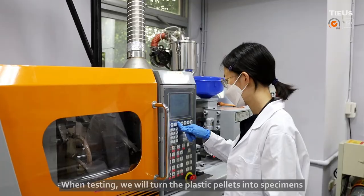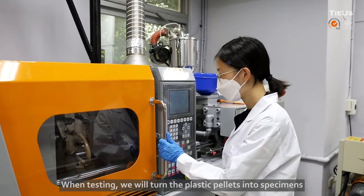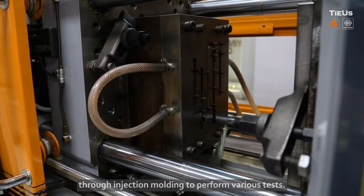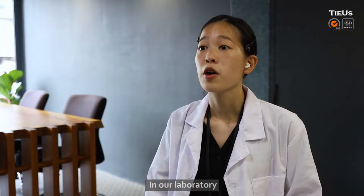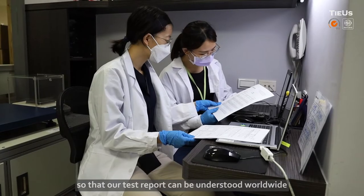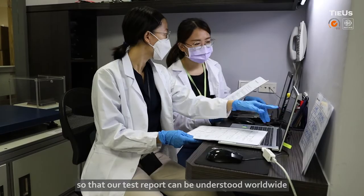When testing, we will turn the plastic pallets into specimens through injection molding to perform various tests. In our laboratory, we are fully equipped to test the basic physical properties by following international ASTM and ISO standards so that our testing report can be understood worldwide.